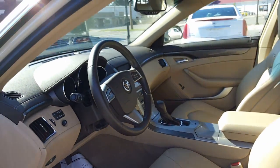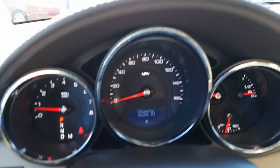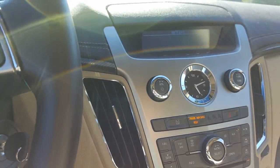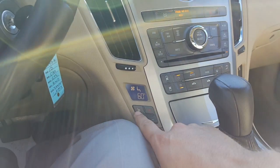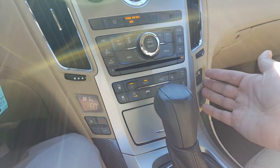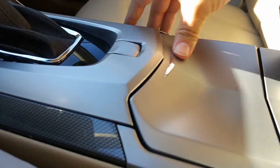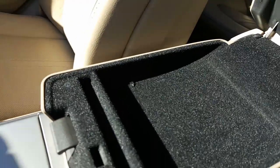Here we are inside — 36,266 miles. There's your cruise control, volume control, favorites, voice commands. XM, AM, FM. Heated seats, climate controls, dual climates — very nice. Auxiliary charger in there, cup holder right there, you get an aux cable and an auxiliary charger, and a tray as well.